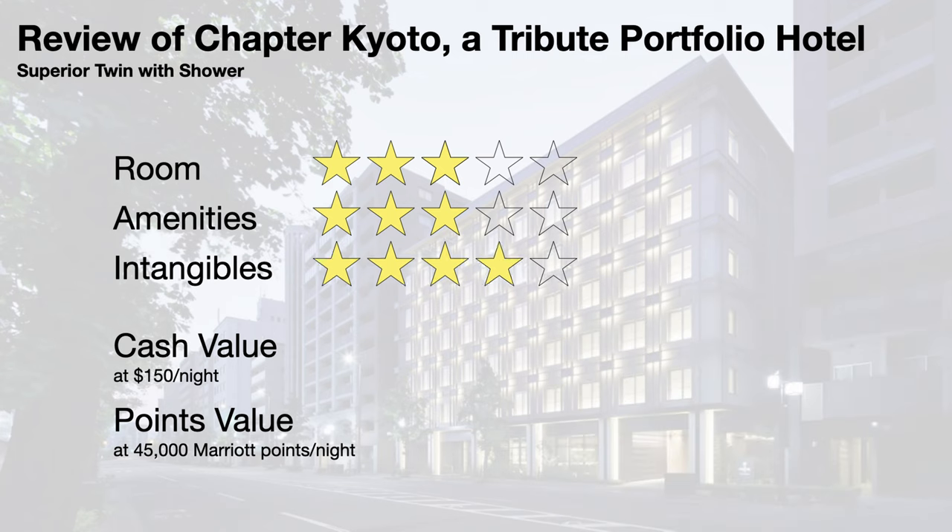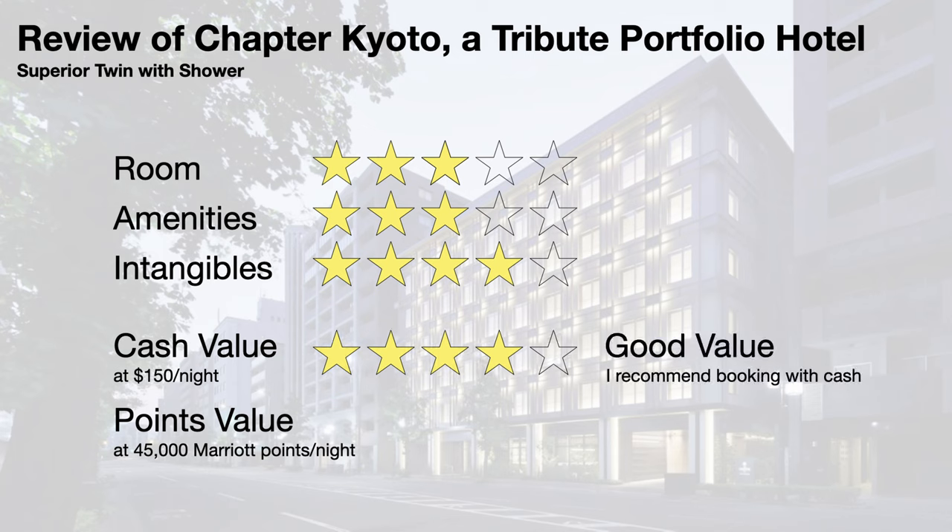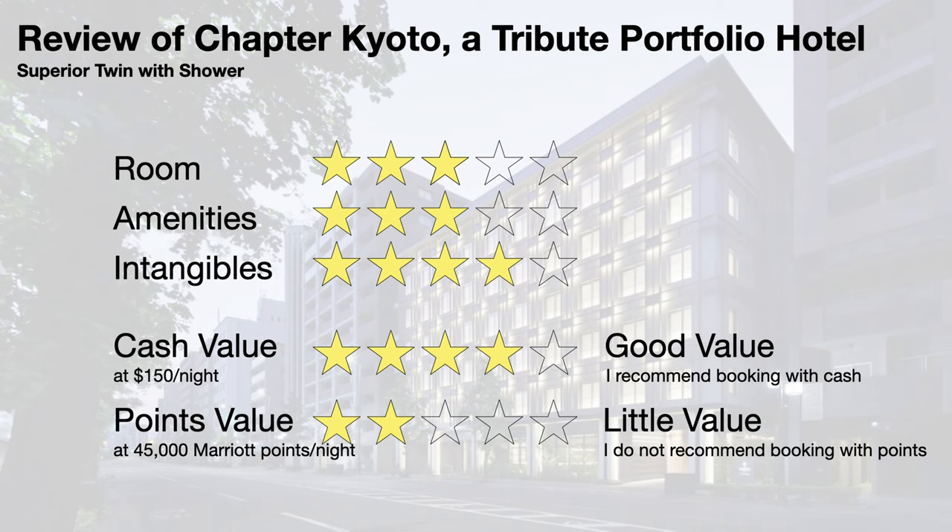I give the intangibles a 4. The service was good and hotel staff was helpful. The only bad mark was from giving us a room with 2 twin beds, whereas we booked a room with 1 queen bed. The property is conveniently located in central Kyoto within walking distance of various popular attractions, and only a block from the river. I thoroughly enjoy the uniqueness of the Chapter Factory, which helps you find hidden gems in Kyoto and encourages you to share your stories with future hotel guests. Cash rates for superior twin with shower rooms usually go for $150 per night. At that price, I give a 4 for cash value, which represents good value, and I would recommend booking with cash. Award nights usually cost around 45,000 Marriott points. That is a little pricey for this hotel, and I give a 2 for points value, which represents little value. I recommend against redeeming Marriott points for Chapter Kyoto — you are better off just booking with cash.